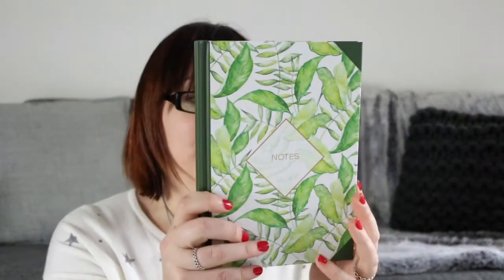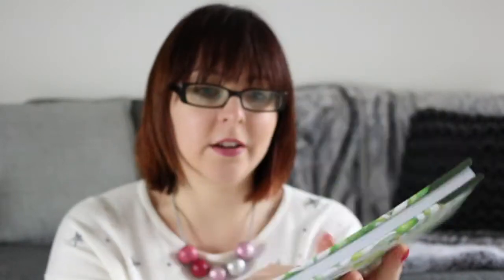There is also a gorgeous notebook — look at this print, it is so stunning. And last but not least is the book.